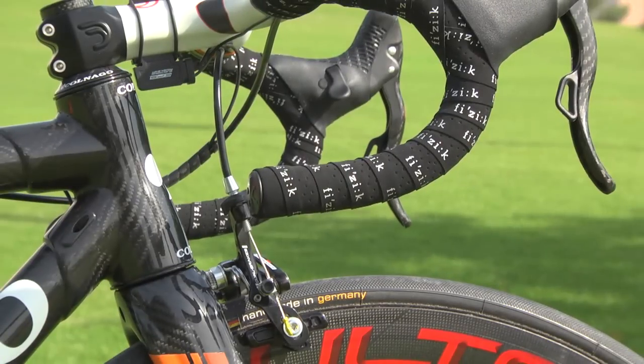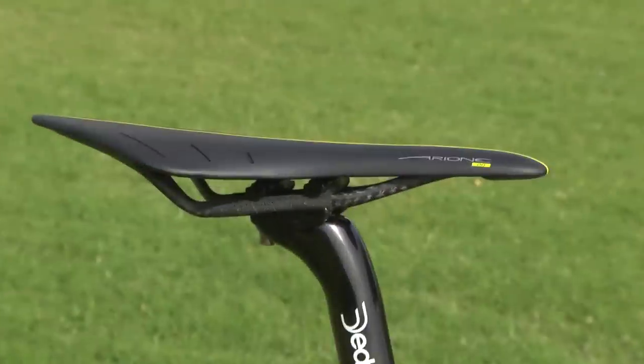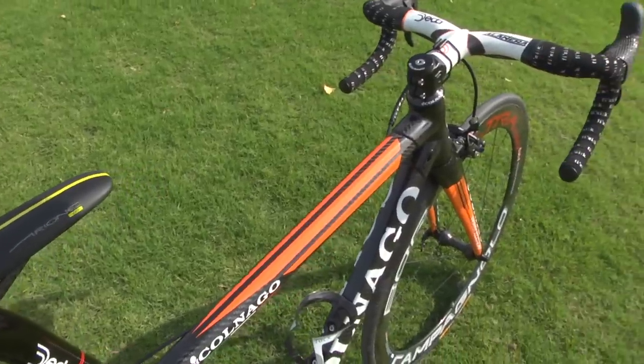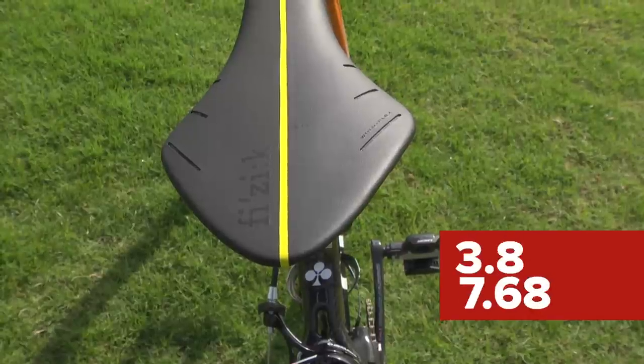Gilmour's bike differs from her teammates' with her use of the one-piece Deda Alunera bar and stem, with its ultra-compact shape and narrow 40cm width. She also chooses a single layer of Fizik bar tape and a new Fizik Arione Donna 00 saddle. All in, Gilmour's 45cm Colnago weighs in on the GCN scales at 7.1kg.